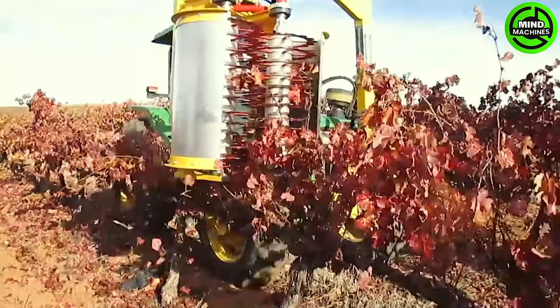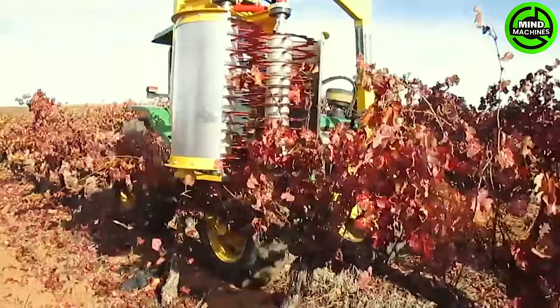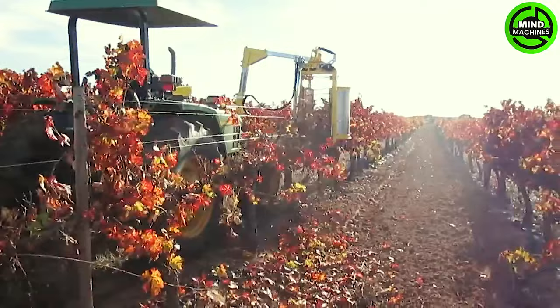The KMS Wrinklin pre-pruner, crafted for dense cordons, stands as a cutting-edge machine specifically engineered to adeptly and accurately trim vineyards hosting closely planted vines.